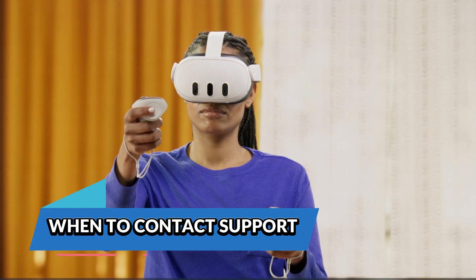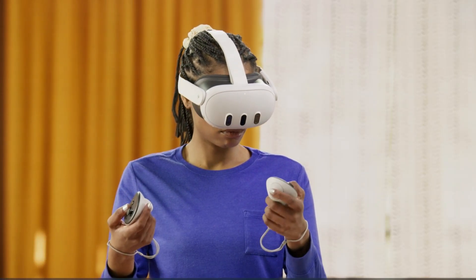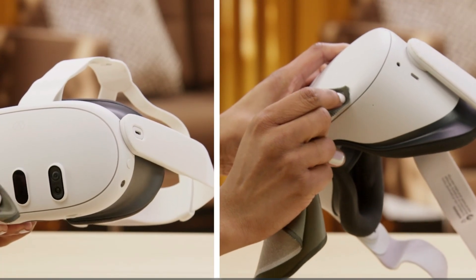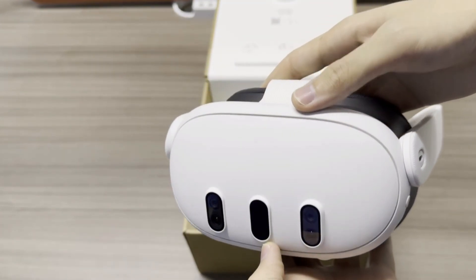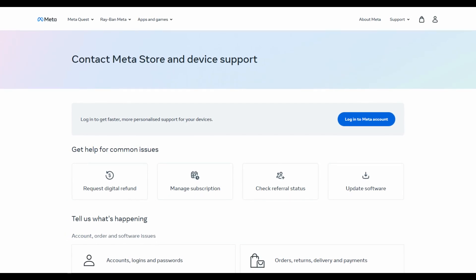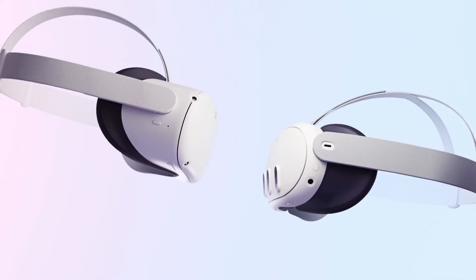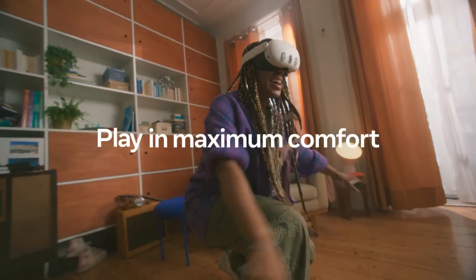When to contact support. If you've cleaned the cameras, adjusted lighting, reset your guardian, and replaced your controller batteries, and tracking still refuses to cooperate, it's possible your device is dealing with a hardware-level fault. In that case, it's time to contact Meta Store support. They can walk you through advanced diagnostics, arrange a return, or get a replacement headset out to you if needed. Don't wait too long — if your headset is still under warranty, support is your best bet for a long-term solution.